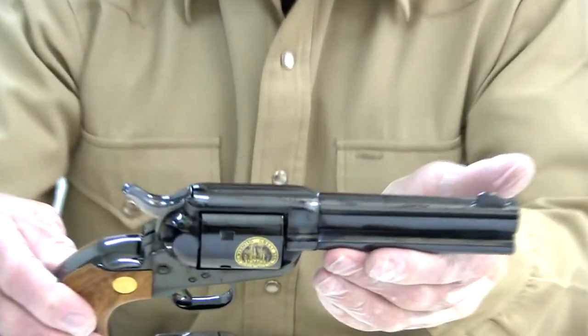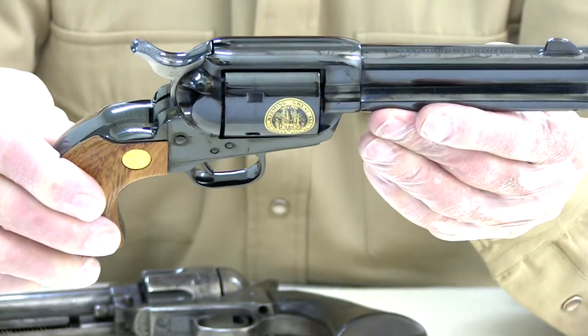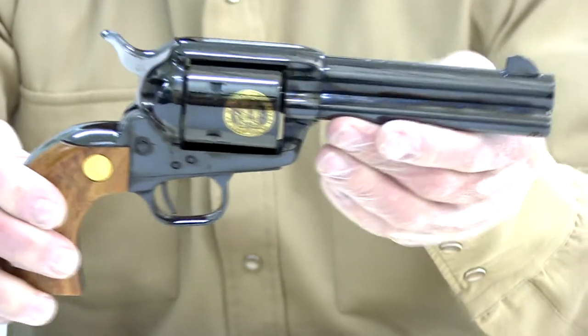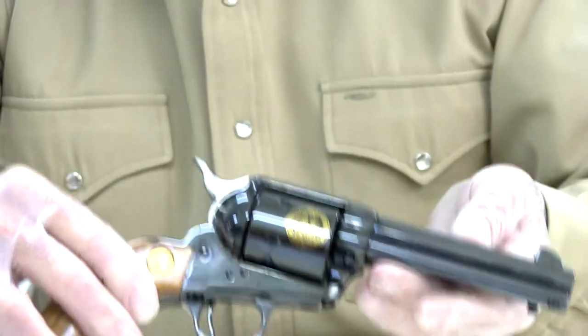This one's in caliber 45 Colt, which was the first caliber that the revolver was manufactured in when it was introduced in 1873.